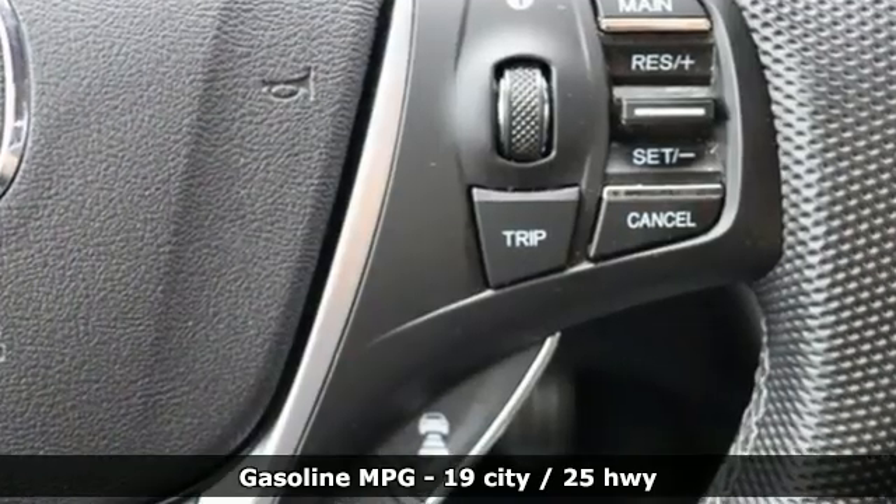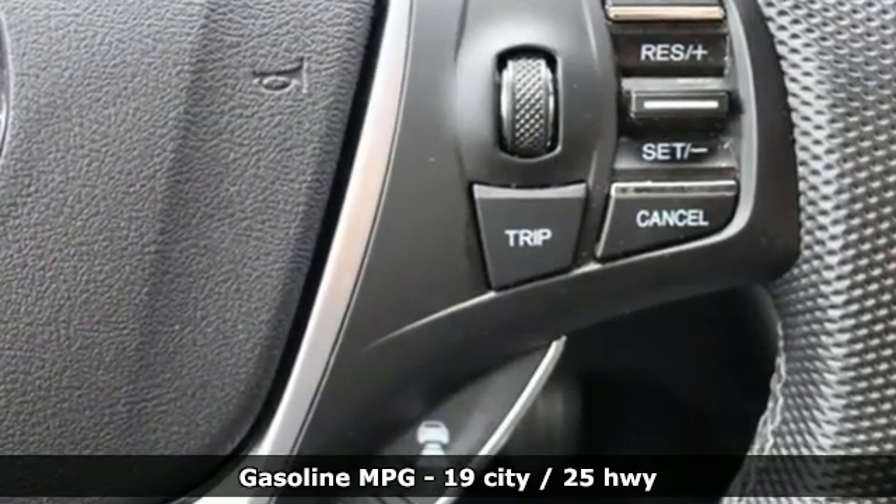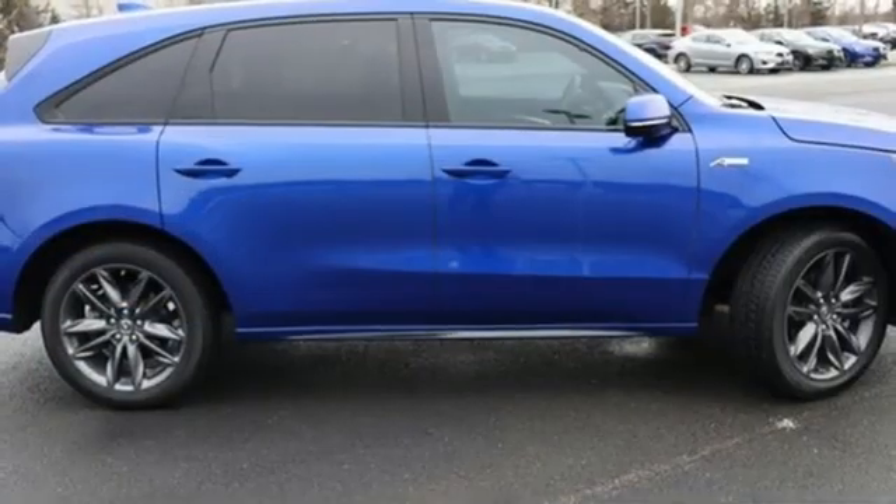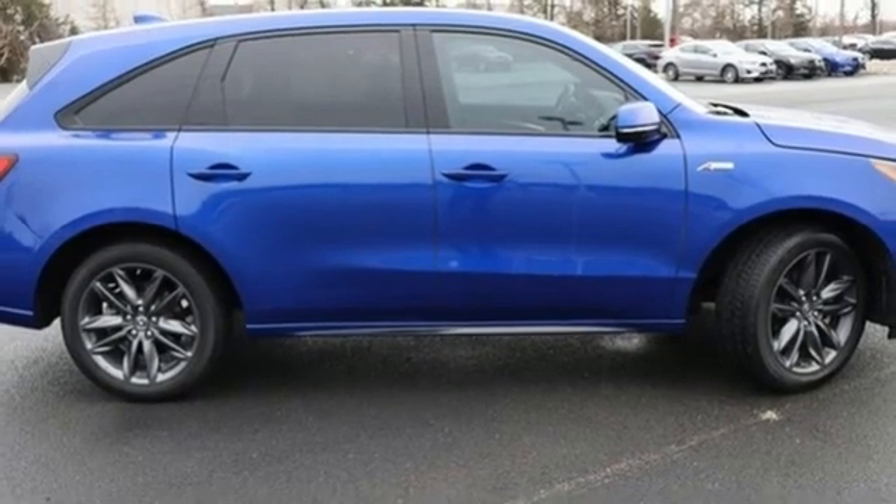V6 engine, four wheel drive, integrated navigation system with voice activation, memory exterior door mirror settings, dual zone climate control, front and rear parking sensors.